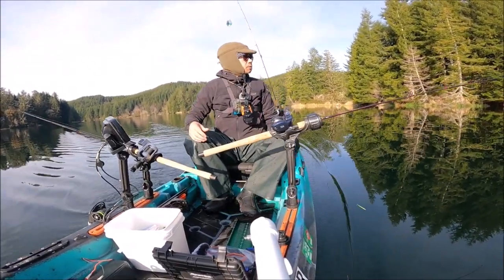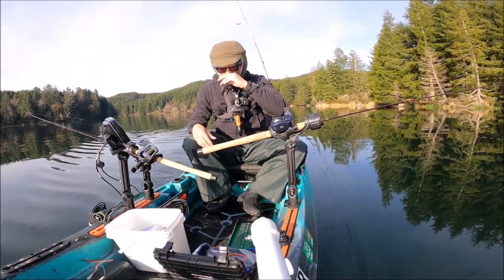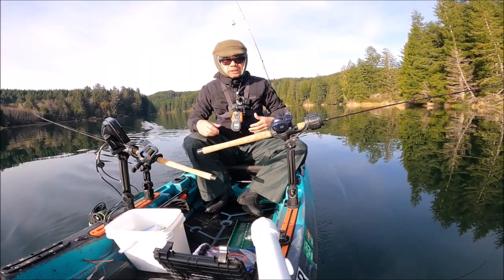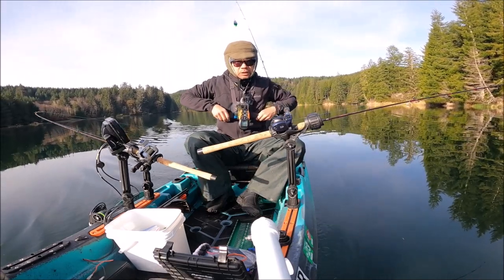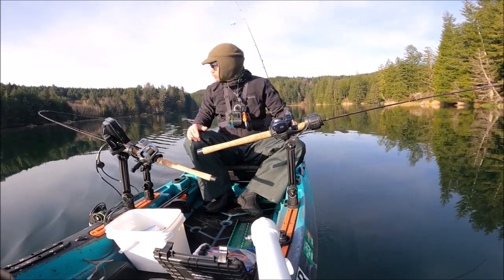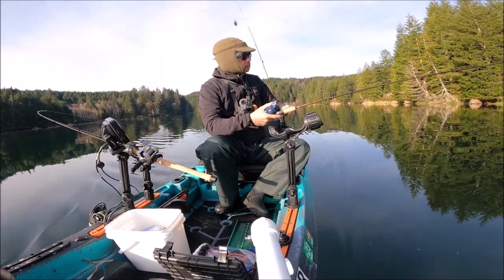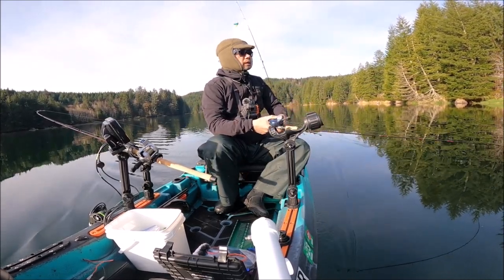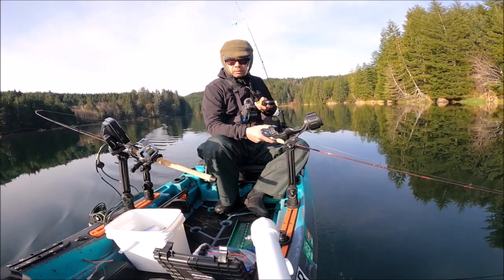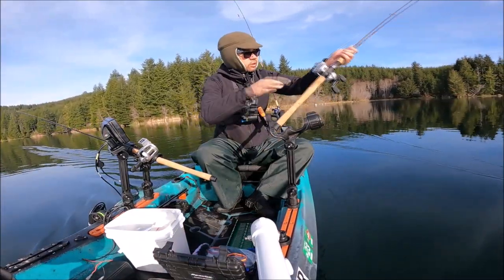Okay guys, they are not biting. I'm going to have to switch — I'm not marking any fish at all, no fish, it's not a good sign. So I'm going to switch and take this Rapala out.